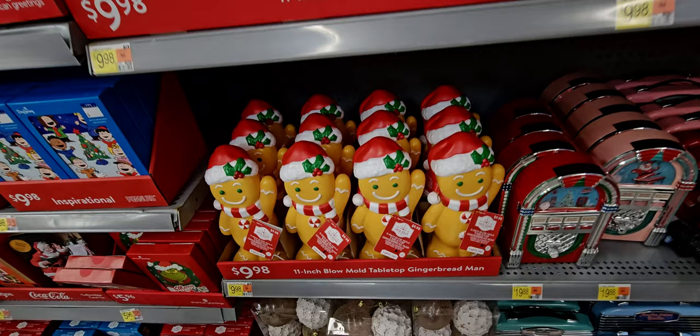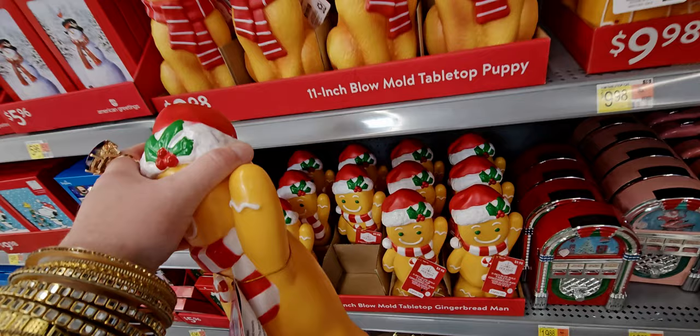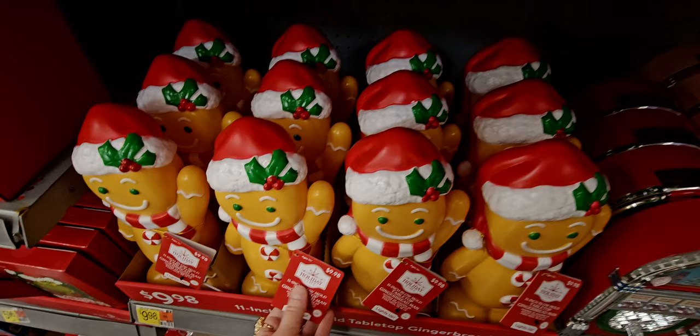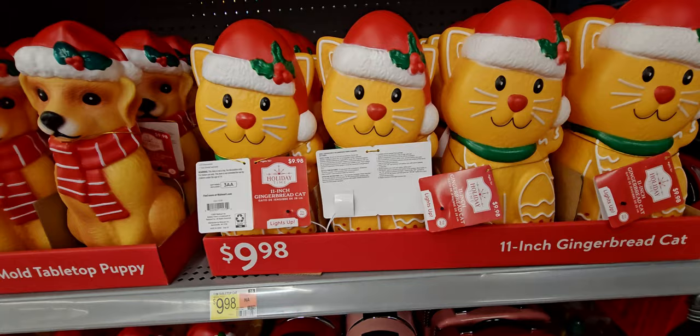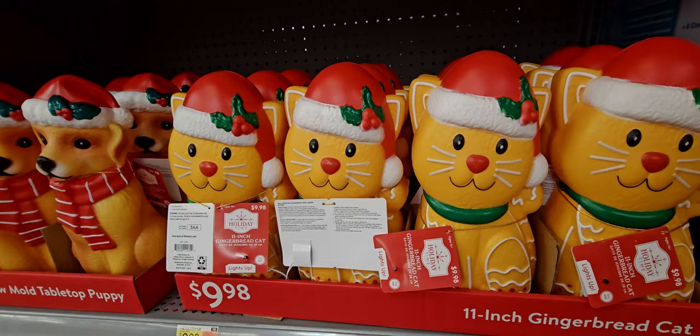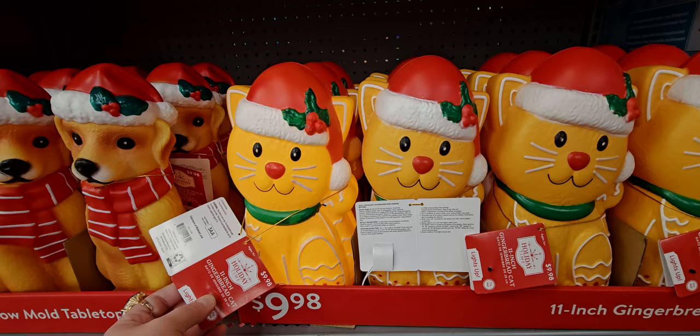I just think they're so cute. I love blow molds, I think they're so precious. There's an 11-inch blow mold gingerbread man right here and he's waving. They're all about the same size — oh my gosh, I love these. So cute, nine dollars and 98 cents. Next up there is a gingerbread cat! Oh my gosh, the gingerbread cat — so cute. I love gingerbread themed items and I love cats, so this is like so precious.